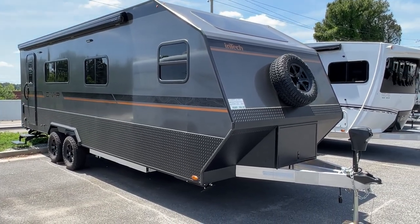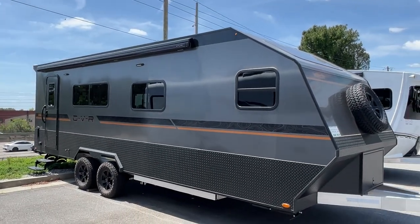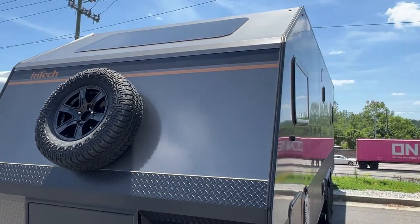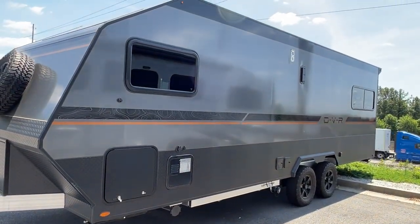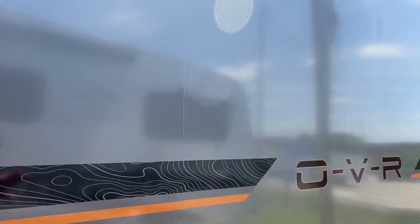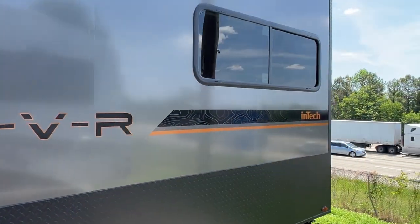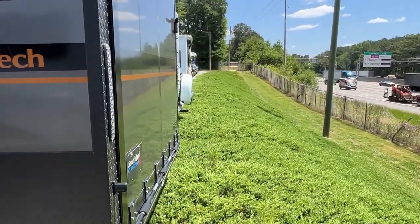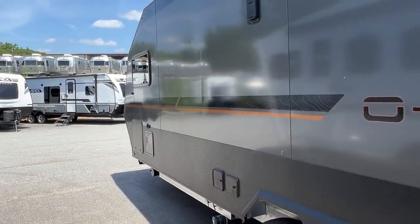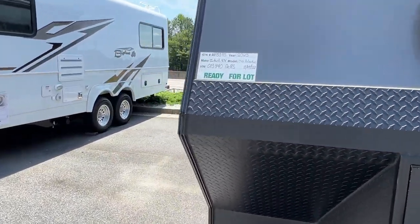Next up we've got an N-Tech OVR camper. Looks really cool — very sporty and rugged looking. It's got a giant awning on the side. This one's new to me so I don't really know much about it, but I like the shape. Looks like it's got an aluminum frame. It's got some all-terrain tires on there, and the body feels like aluminum, so that'd be nice — that would last. Walking around back, it's a toy hauler, so it's got a drop down gate and some lights up there. Cool looking camper.